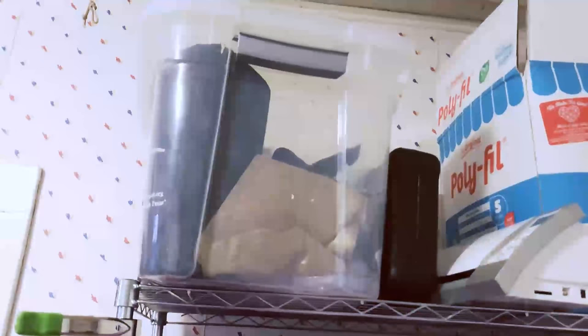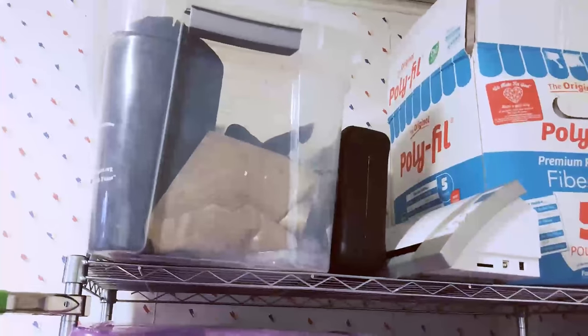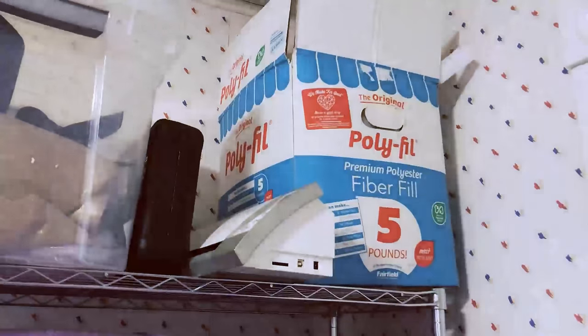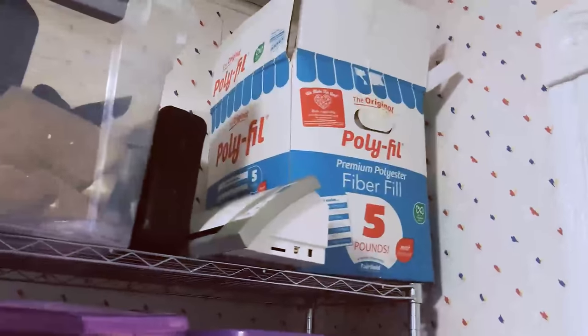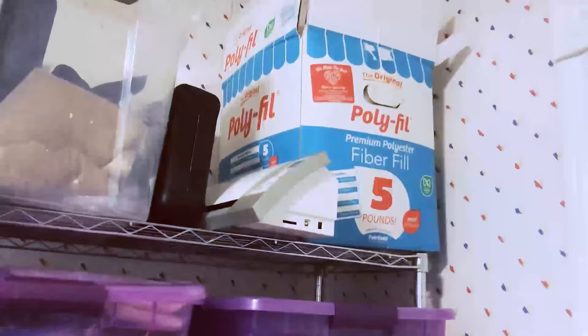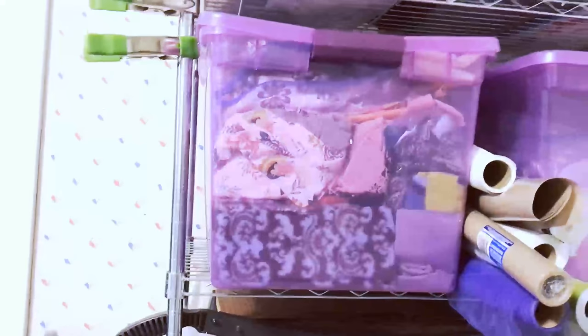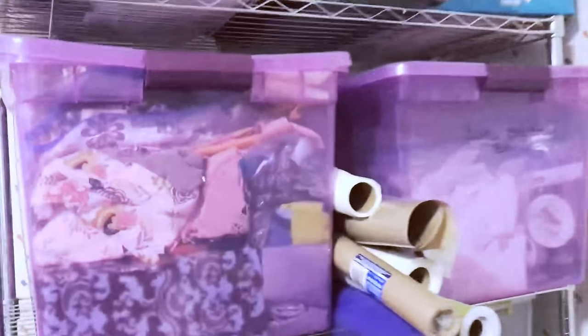I have my wall vinyls, heat press sheets, and my cutter right here. This is my poly-fill — one of these days I'm going to make stuffed animals for my little girl. I already made pillows but that stuffed animal project is still on the list.